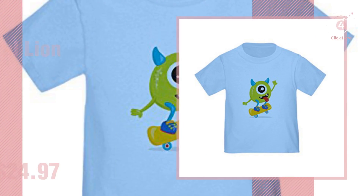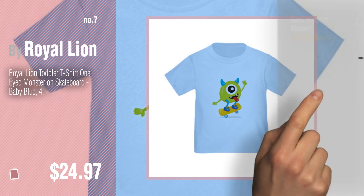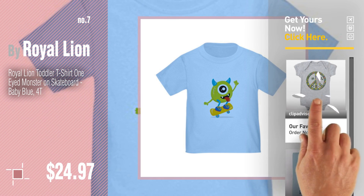Number 7. Click the description below to find more amazing products and gift ideas. Number 8.